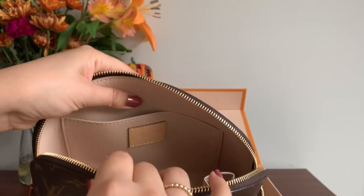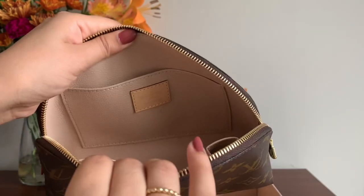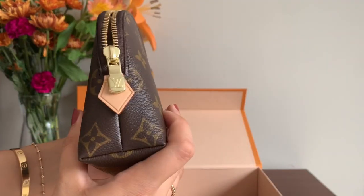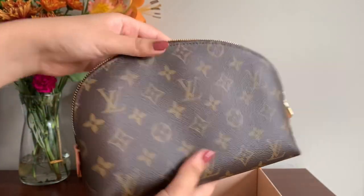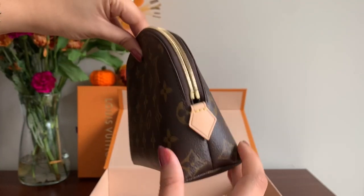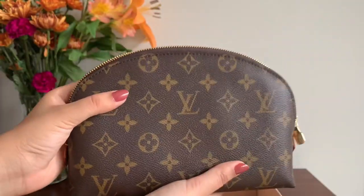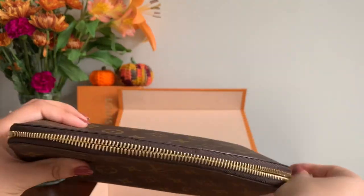Sometimes my makeup just leaks everywhere, but I might get an insert or choose makeup that doesn't leak as much. Overall I'm really pleased with this pouch. It is pretty spacious inside compared to how it looks on the outside, and I think because of the smaller profile and the way it's designed it would fit really well in different bags and in my luggage as well. I'm pretty happy with this purchase and glad it can accommodate a variety of uses.